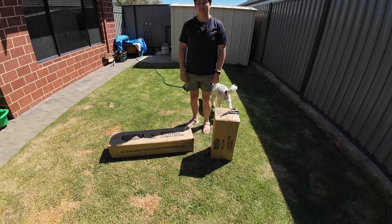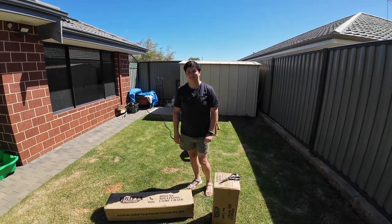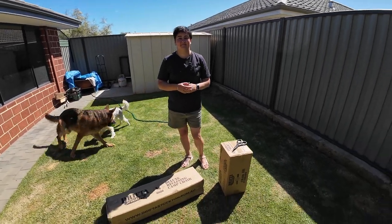All right, let's try this again. So we did go to do the unboxing but Ursie was that excited herself, she decided to have a poo. So that's now all cleaned up and we're good to go.